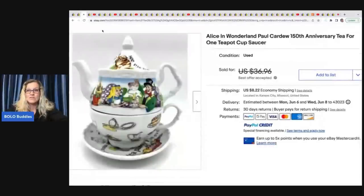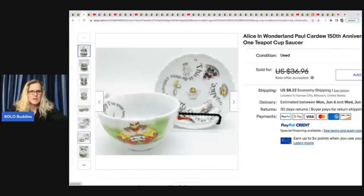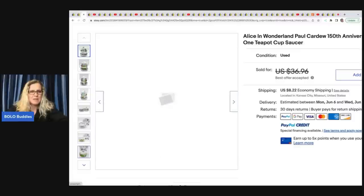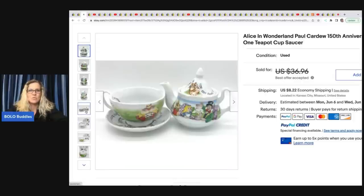The next item is this Alice in Wonderland teapot. She said it sat in her money pile because she didn't want to ship it. I've had one of these too and felt the same way — how am I going to ship that thing? She sold this one for a best offer of $30 in one week. She got it at a garage sale for $1. It's the 150th anniversary teapot and you can see it comes apart — really, really cute.